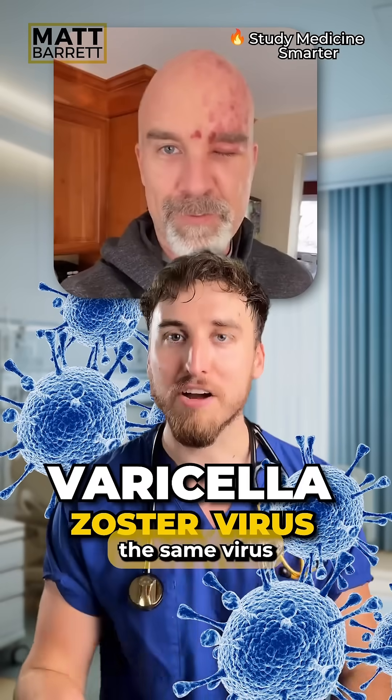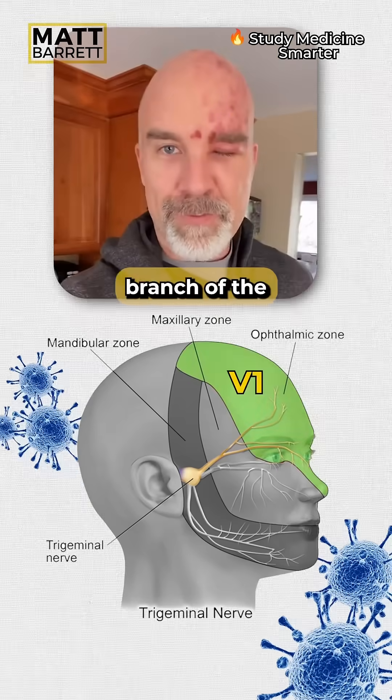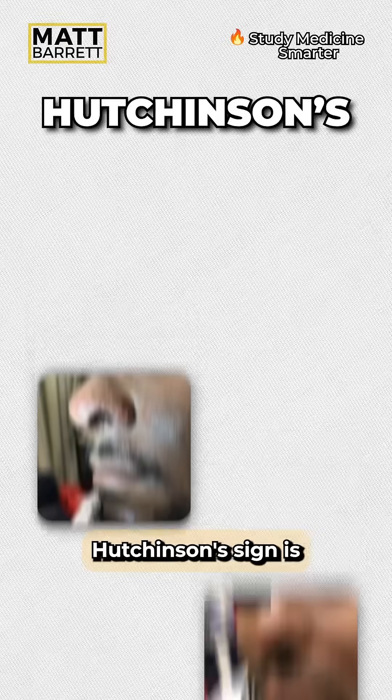It's caused by reactivation of the Varicella Zoster Virus — the same virus which causes chickenpox. The virus is neurotrophic; it loves nerves, and here we can see it's hitched a ride down the V1 branch of the trigeminal nerve.